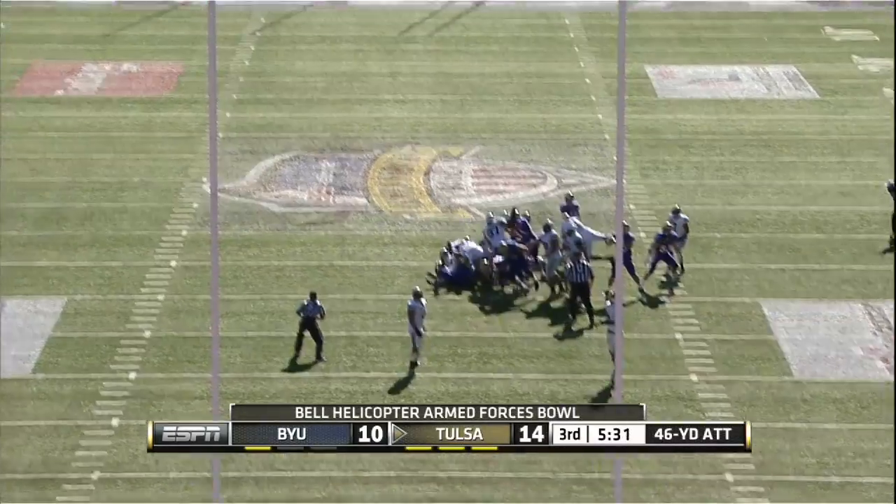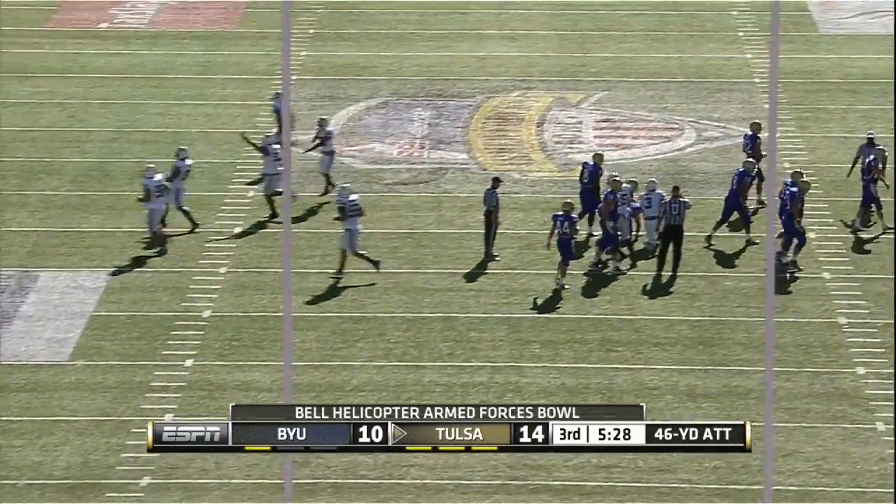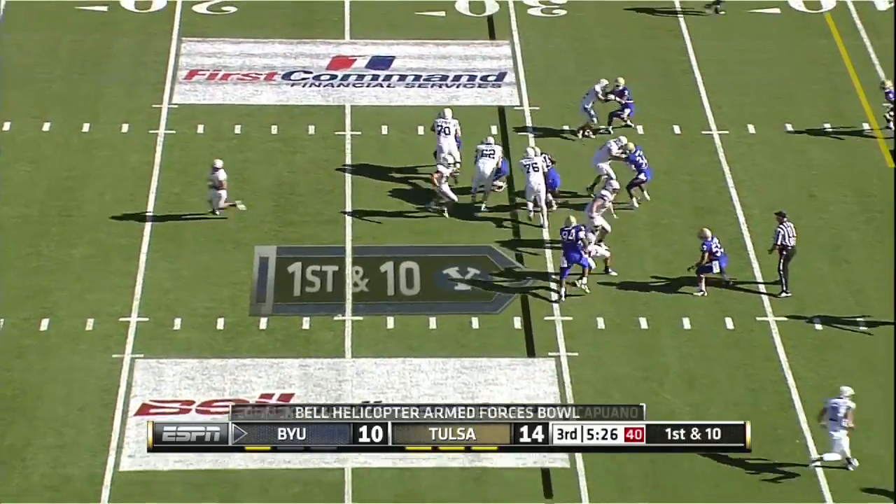Kinney dropped back at the twenty-eight. Bo Abbott snaps, Clay Sears holds — it's on the way. No good, missed it to the right.